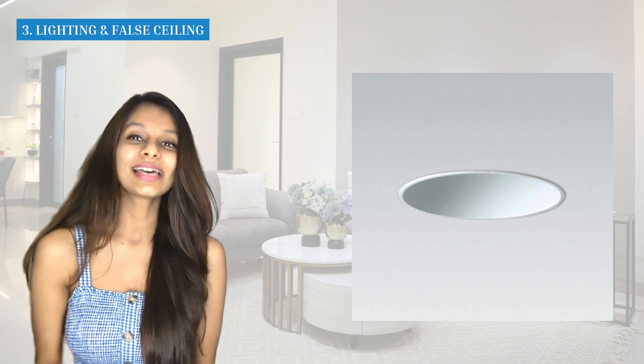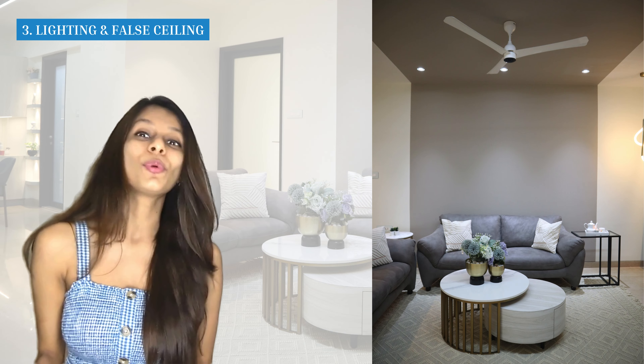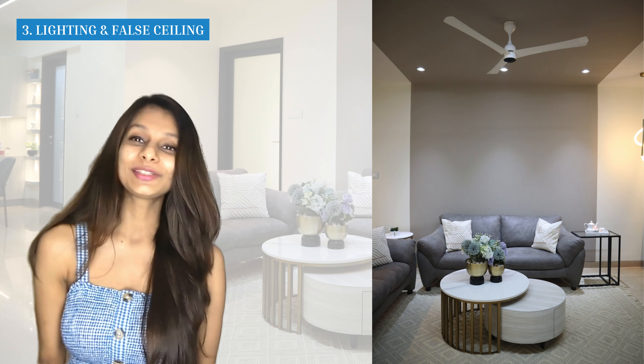For the lighting and fall ceiling: we've used a gypsum ceiling painted in a nice gray, matching the highlight wall behind the sofa. Gypsum ceiling is really good because there's a GI frame inside that holds it nice and strong. We've given concealed panel lights inside — these look really seamless because the rim of the light sits flush with the ceiling. The color of the light is white, also known as 6K, which is great for brightening up the entire space.